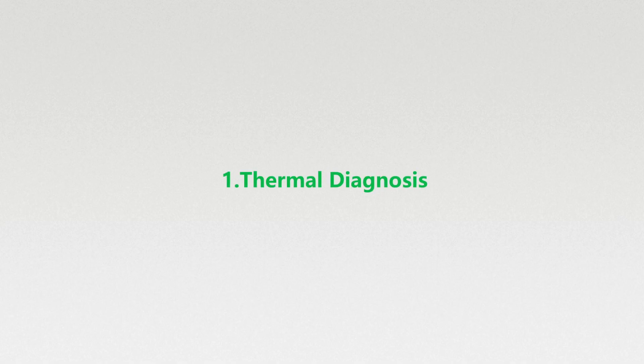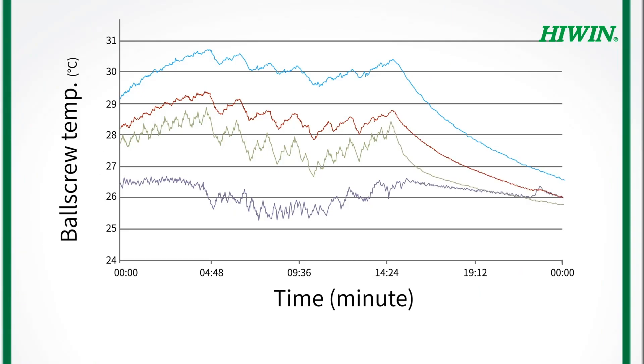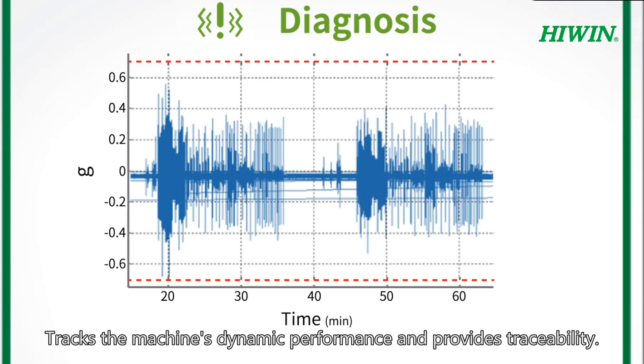Thermal diagnosis: detects the thermal status of the machine. Vibration diagnosis: tracks the machine's dynamic performance and provides traceability.